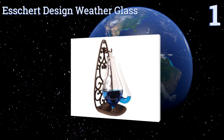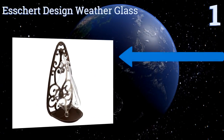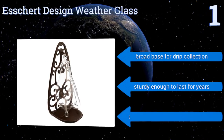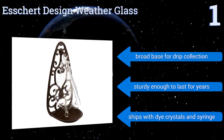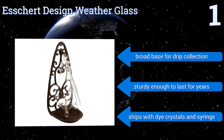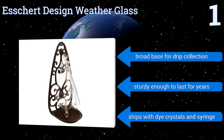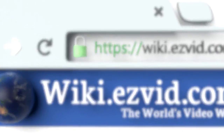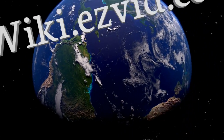Taking the top spot on our list, the Escher Design Weather Glass has an antique cast iron holder, making it a stylish addition to any patio or garden. You'll be the first on the block to know when a storm's coming because it's extremely sensitive to low pressure and sometimes even overflows. It features a broad base for drip collection and is sturdy enough to last for years. It ships with dye crystals and a syringe.